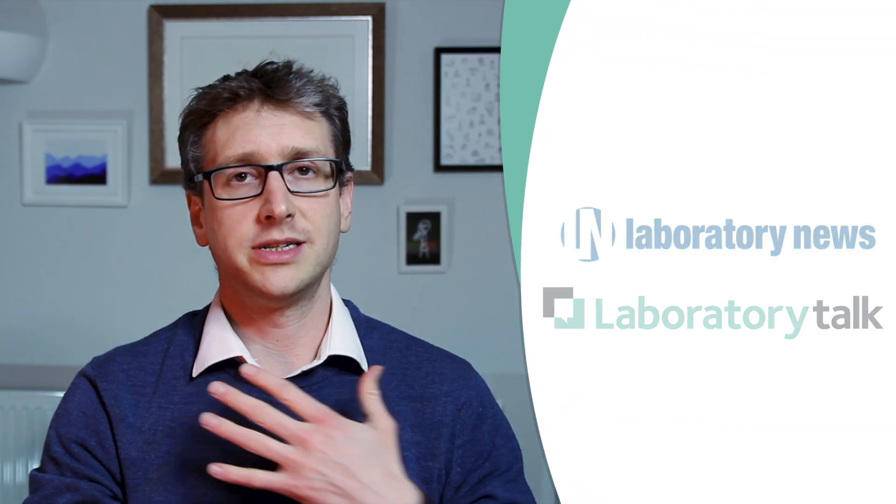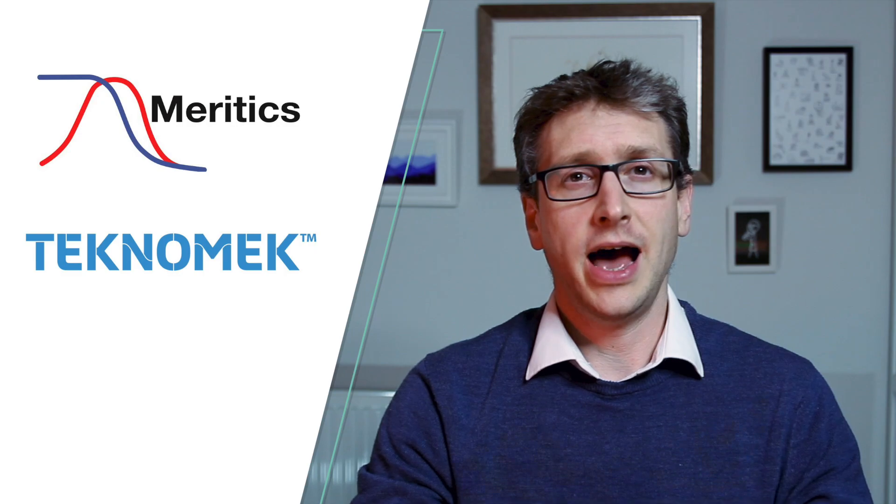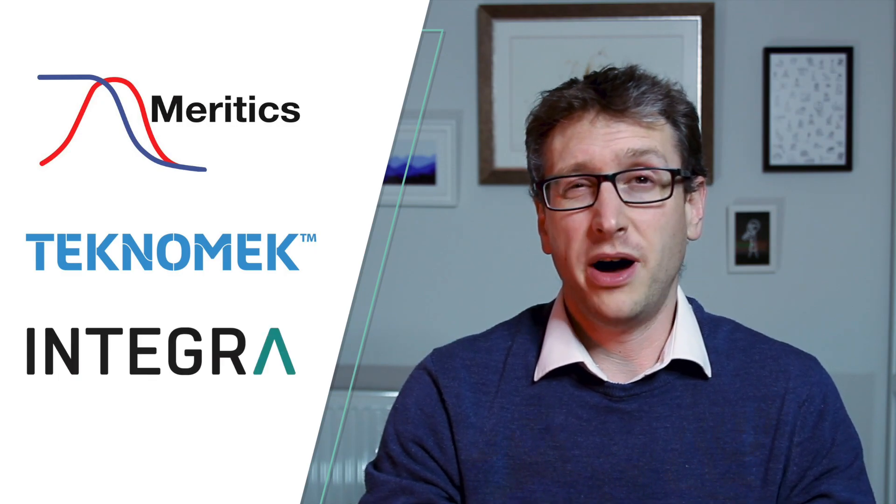Hi there and welcome to another Lab News video breakdown. My name is Matthew Partridge from Errant Science and I'll be taking you through a selection of the latest promotional videos from lab suppliers and service companies. Today I've been looking at four videos provided by Meritix, Technomech and Integra, all of whom are very kindly sponsoring this breakdown.